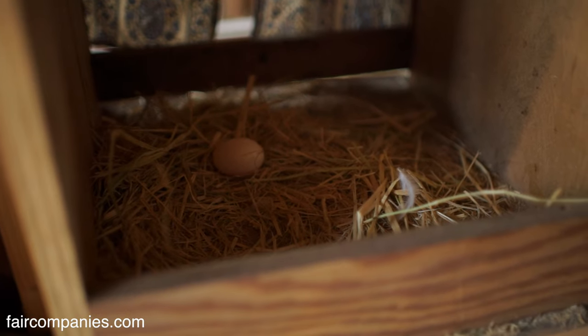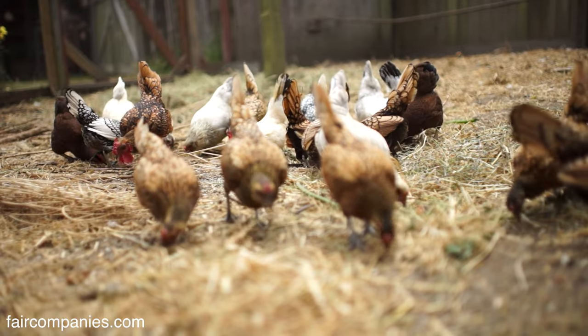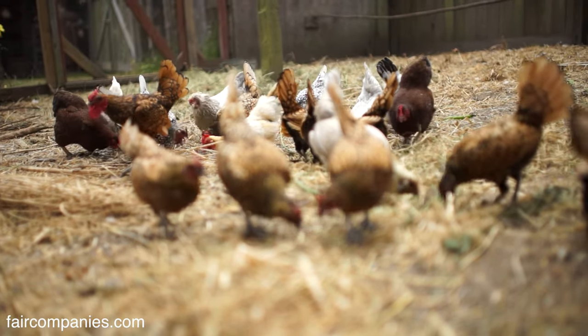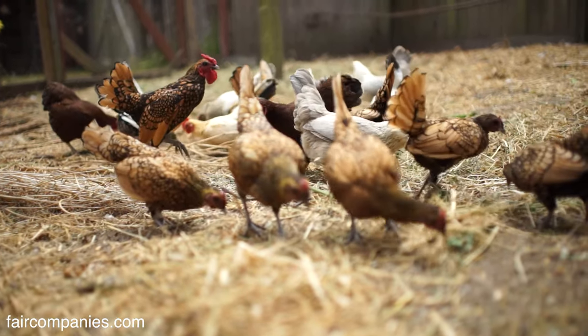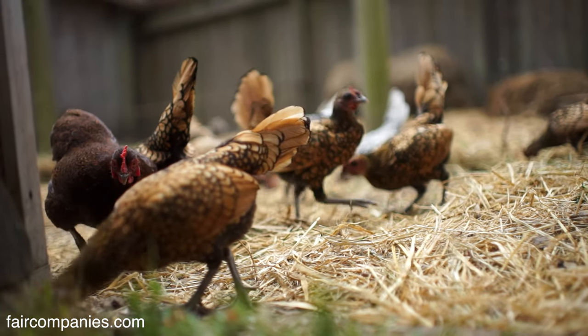Looks like she just dropped an egg — you get quite a few eggs. It's a pretty easy thing to have. You can have chickens in the city if it's okay with your neighbors; you just don't want to have a rooster.